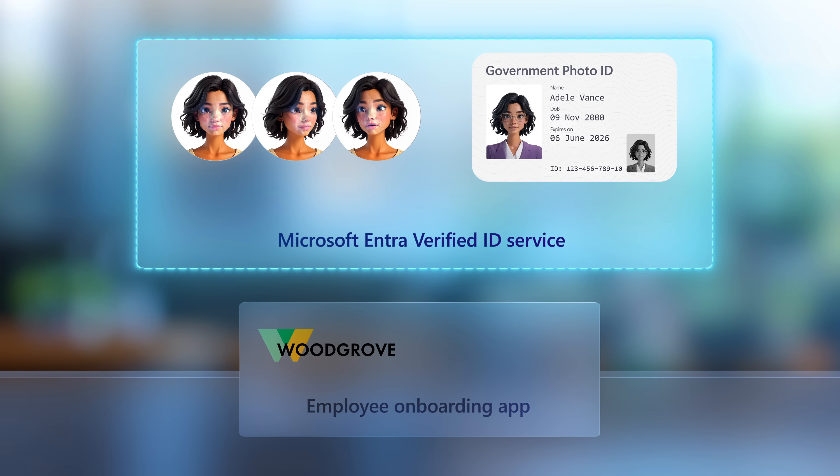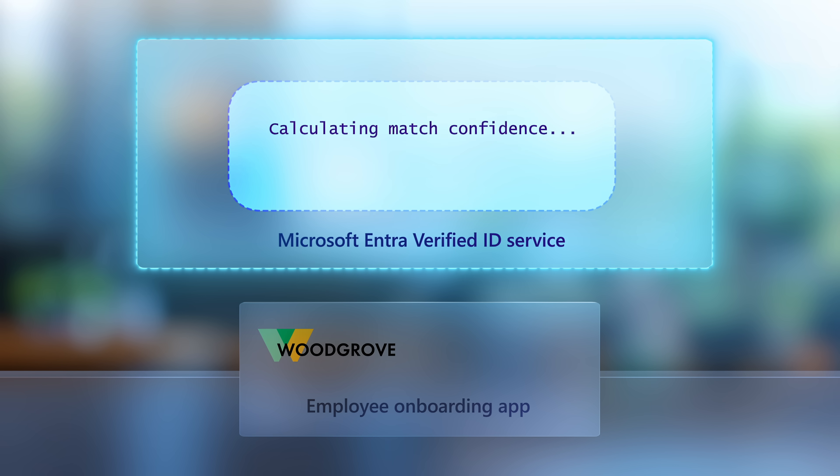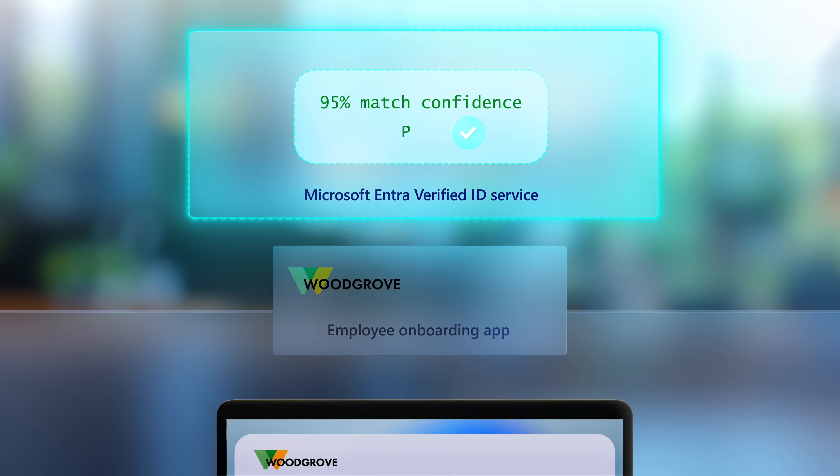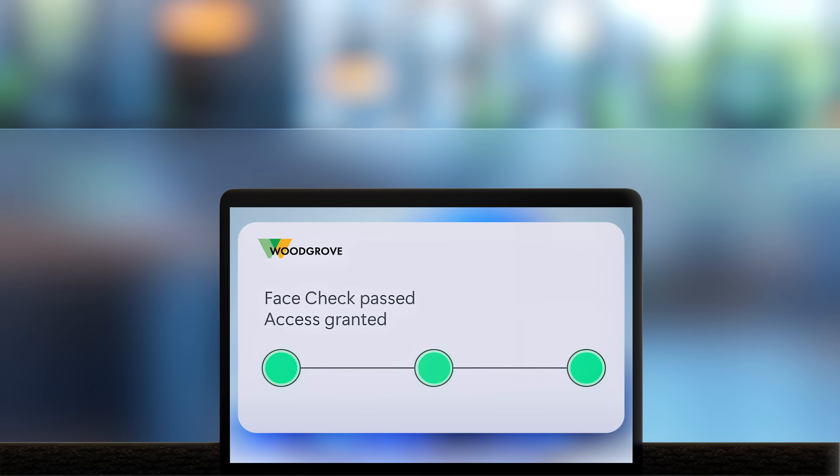The image and biometric information contained in the digital credential is not passed or stored. And finally, based on your configured confidence threshold, the process then grants or denies access to the requested resource.